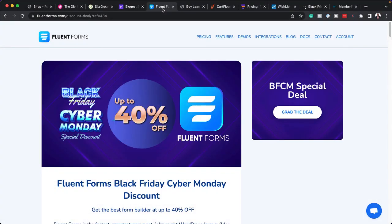Moving on, we have FluentForms, by the makers of FluentCRM. Initially I didn't think it was very powerful until I started using it. It has payment integration, so if you want to sell a digital product quickly on your website, you can use FluentForms. It's super fast and super powerful.